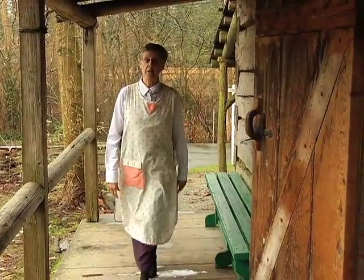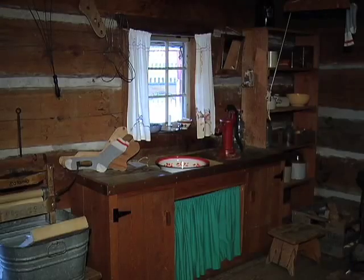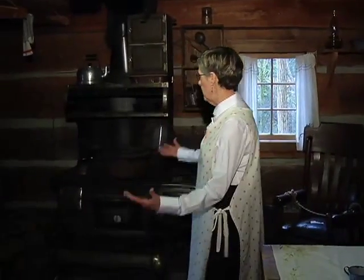Hi, I'm Jeanette and I'm a volunteer here at Burnaby Village Museum. I'm going to be showing you our log cabin, so if you'd like to come in, let's have a look. This is our log cabin and as you can see, it's one room.